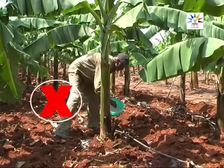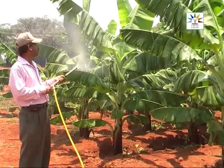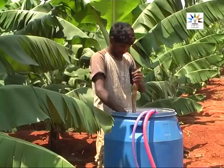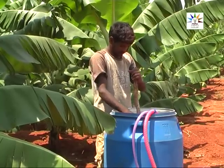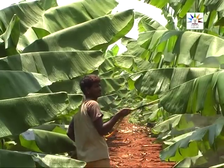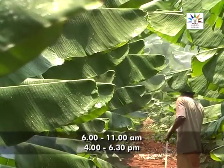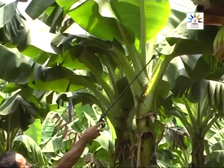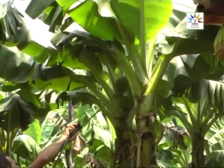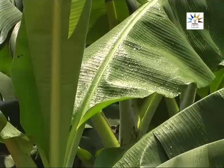Soil application of micronutrients is not necessary if the foliar sprays are followed. Arka Banana Special can be mixed with any pesticide except copper fungicides. Remember to use only freshly prepared solution for spraying. Absorption of nutrients is better if sprayed between 6 and 11 a.m. and 4 and 6:30 p.m. Sprays directed to the lower surface of the leaf reduce wastage by evaporation and give the best results. Spray the solution in mist form, as bigger droplets will drop down instead of spreading. Wet the leaves and bunch thoroughly to achieve best results.